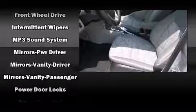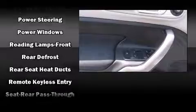Comfort and convenience were prioritized within, evidenced by amenities such as front and rear reading lights, one-touch window functionality, remote keyless entry, and a split-folding rear seat.